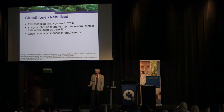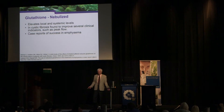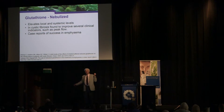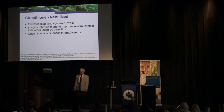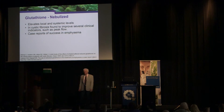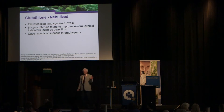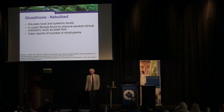Nebulized glutathione works great — used as an inhaler, it's been effective in COPD and Parkinson's disease. I had a sister-in-law with COPD on oxygen from smoking most of her life. I gave her an inhaler with NAC and glutathione, and after a few months she got off oxygen — that lasted about 10 years. She stopped taking it because she felt she didn't need it, went back on oxygen 10 years later, and it worked again but only lasted a few years. We gave her about 20 years of improved quality of life.